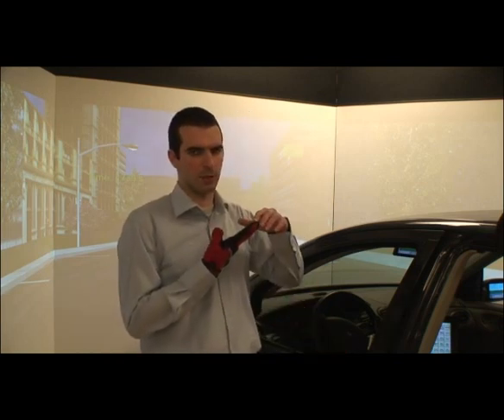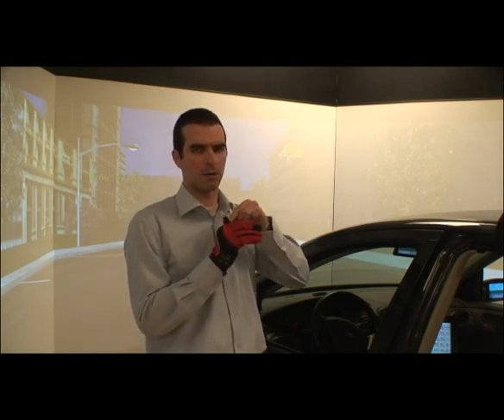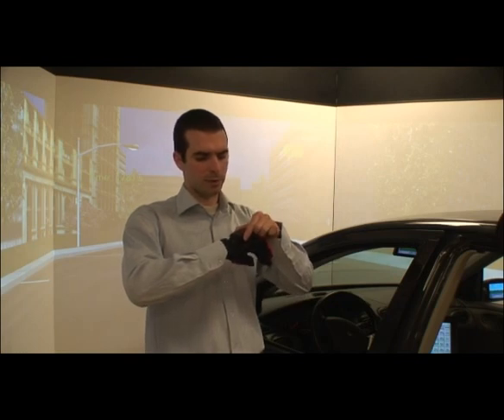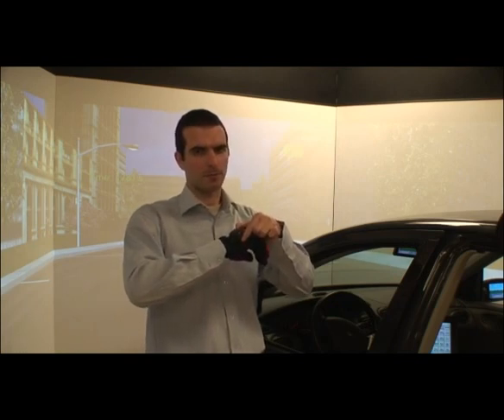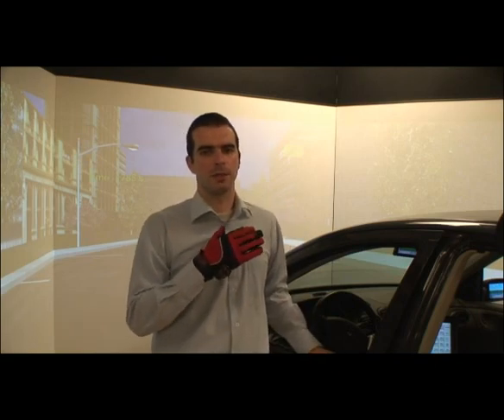It has two switches built into it, one under the index finger and another one under the thumb. It has a radio frequency transmitter attached to it. In the next segment, you will see how it can be used in a driving simulator scenario.